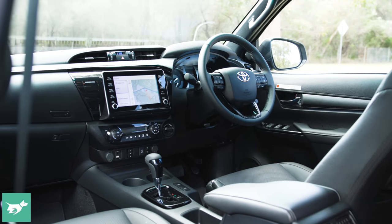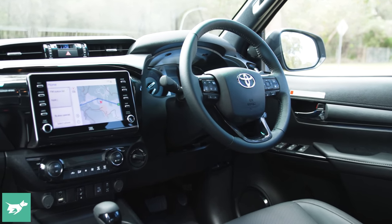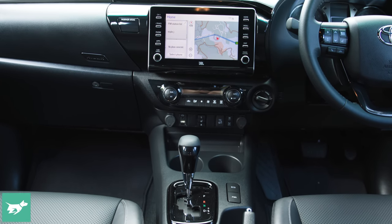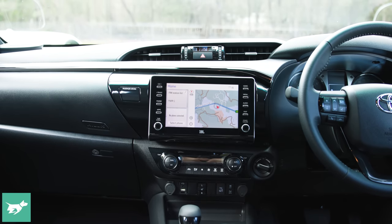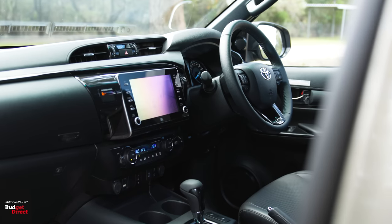Toyota has one more trick up its sleeve before this generation of Hilux is retired in a couple of years' time. We think there's going to be a super Hilux variant — a new Rugged X — which is even more tough outside and even higher riding than this boosted Rogue, but the interior is likely to remain pretty similar until Toyota comes out with an all-new generation of Hilux.